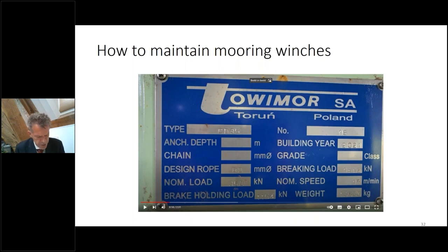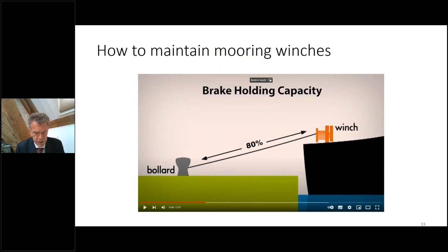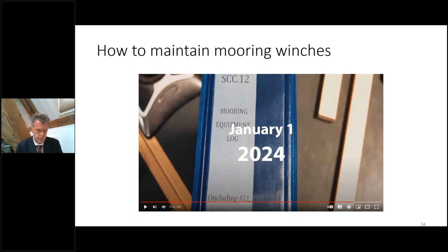The next video, number six, is how to maintain the mooring winches. The brake holding capacity is a very important feature to maintain — it will always render before the mooring line or the bollard ashore will break. So the mooring winch brake should always be the weakest component in the overall mooring system. That maintenance is also logged into the mooring equipment log after each time you maintain the winch, and this is also compulsory after January 1st, 2024.